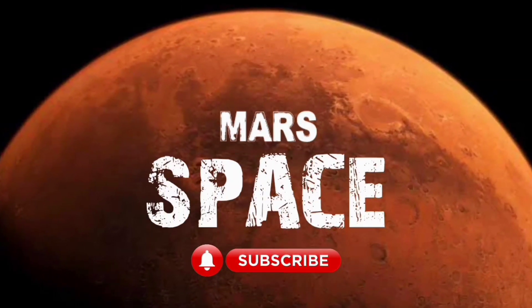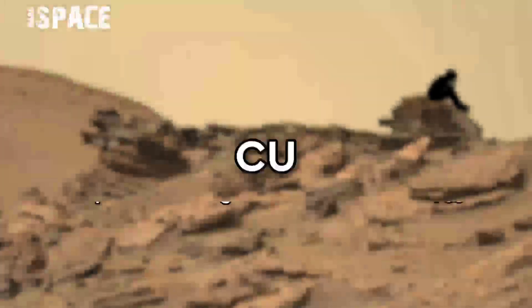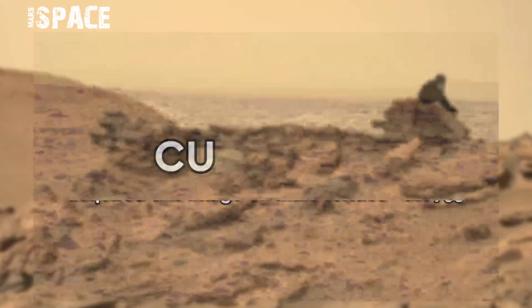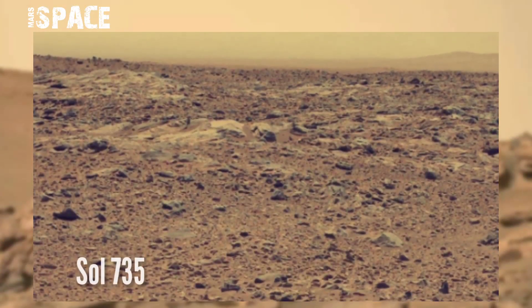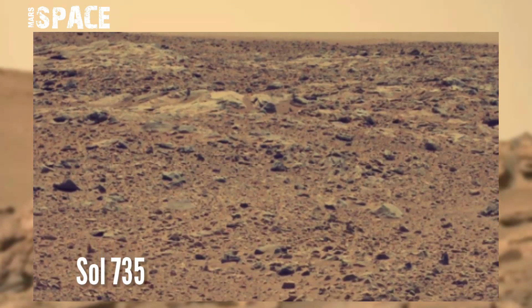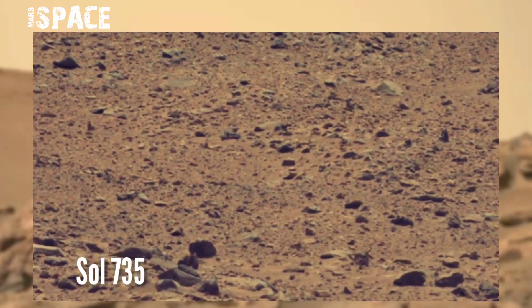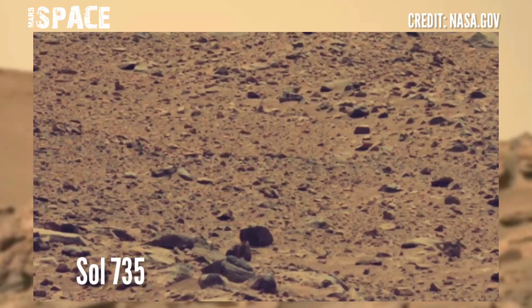Here are the latest images of Mars from NASA's Mars Gears-2 rover. The Gears-2 rover, using MOSC-MZ, captured this image on Sol 735 of its mission.